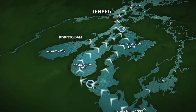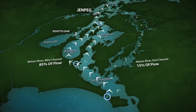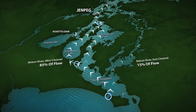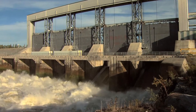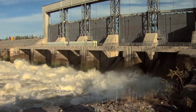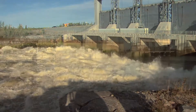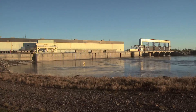When operating at maximum discharge, the regulation works allow up to 50% more water to flow out of Lake Winnipeg compared to its pre-regulated state. Most construction was completed in 1976 and regulation began in 1977. The GenPeg generating station was completed in 1979.